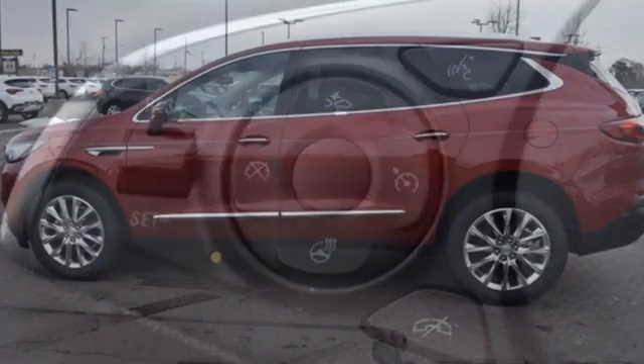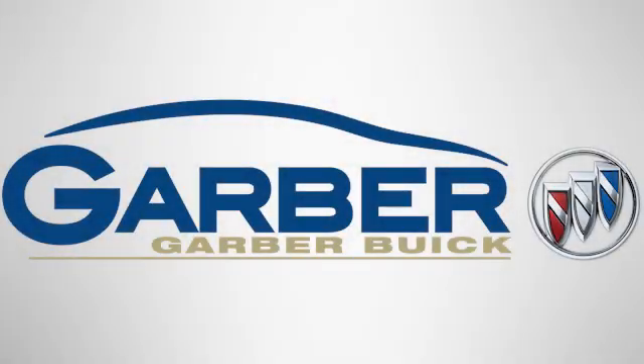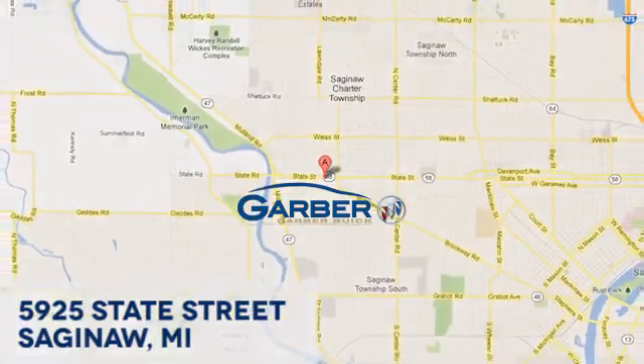Buick — expect more than you'd imagine. Stop in for a test drive and make it yours today. Garber Buick, 5925 State Street in Saginaw, Michigan.